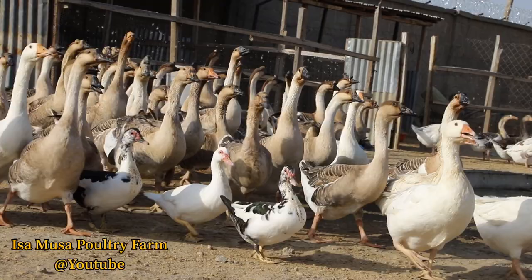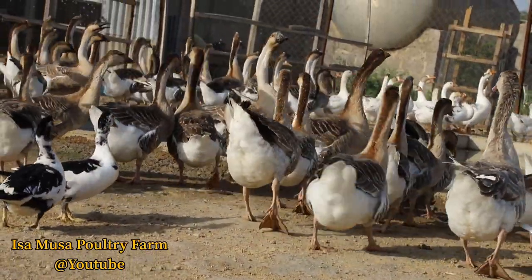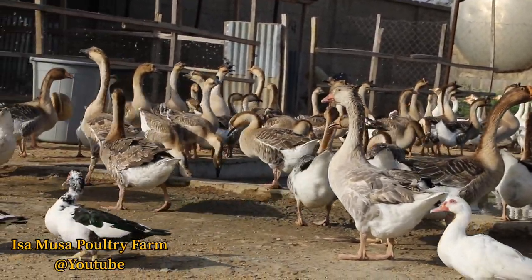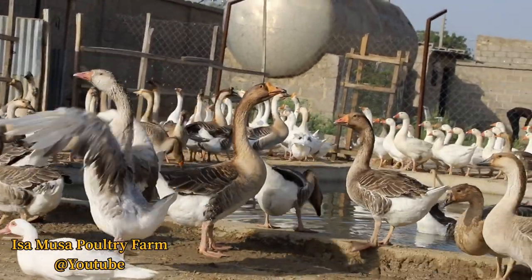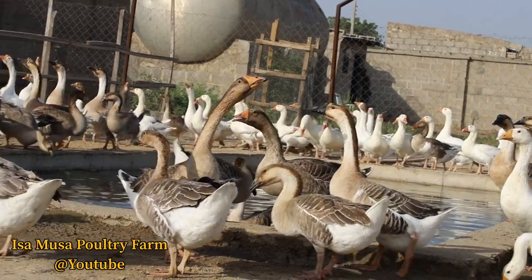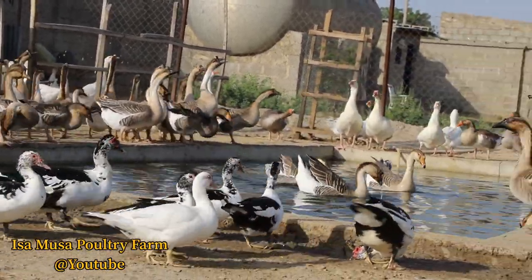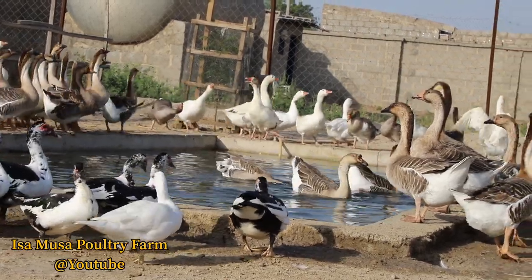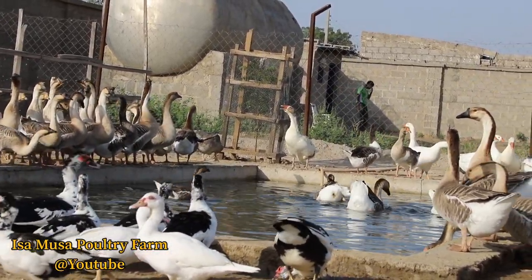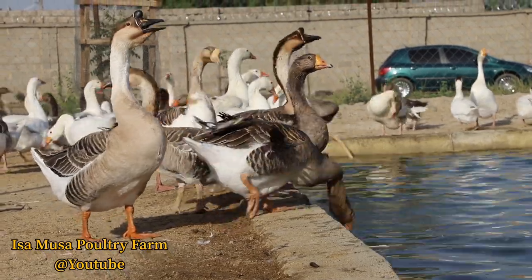Chinese geese are readily identified by the knob at the base of their bill. The White Chinese geese have orange shanks, beaks and knobs, while the brown variety has orange shanks but its bill and knobs are black or very dark green. One feature of the knob is that it can be used for sexing at six to eight weeks of age — the knob of the male is larger and more pronounced than that of the female. The Chinese goose is relatively small in body size, with mature males averaging 5 kg and females 4 kg. However, the breed is known for its high egg production, with Chinese geese laying up to 100 eggs in a breeding season of approximately five months.